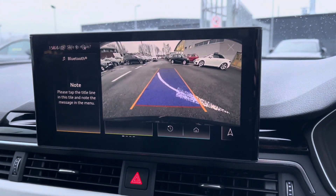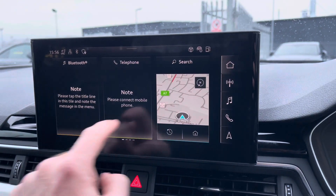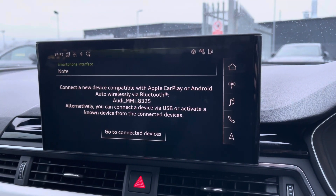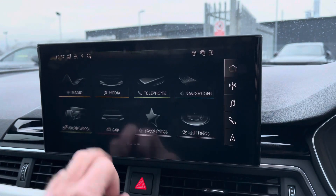It also features a rear view camera giving you a visual display on the main screen, helping you squeeze into tight spaces assisted by the front and rear parking sensors. You've also got access to Apple CarPlay and Android Auto — I'll leave a link in the top right corner of the screen to show you how to set this up.